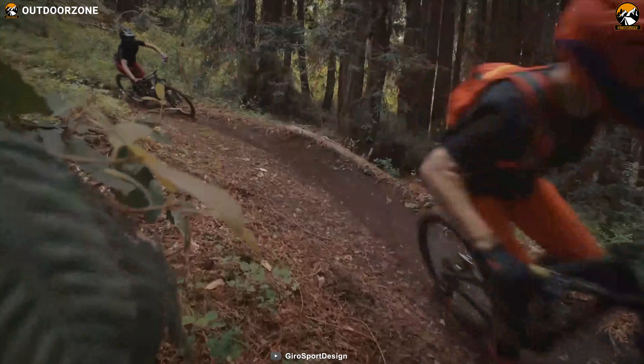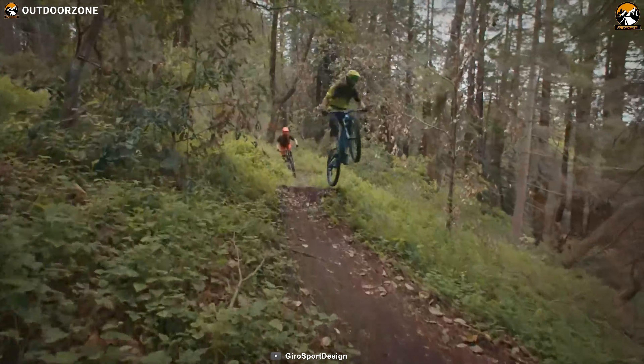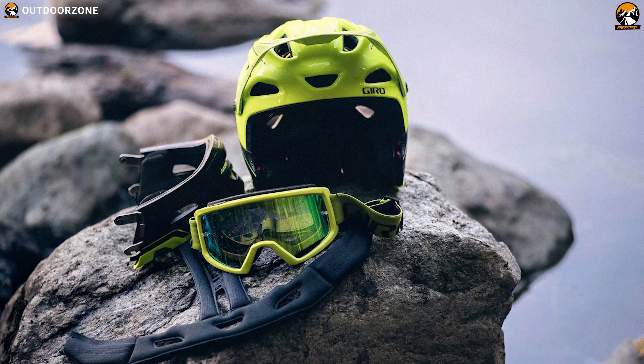If you are looking for an MTB helmet that has a rugged design and safety certification with an easily removable chin bar, then the Giro Suite Blit MIPS will be a right fit for you.